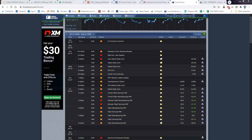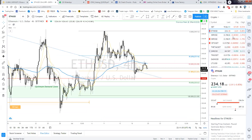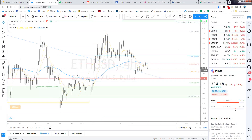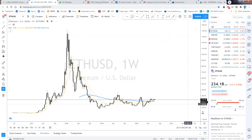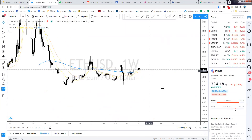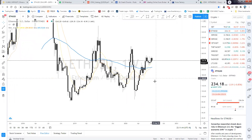Okay, so let's go back to the chart. Ethereum US dollar — crypto has been quite disappointing because the price has been sideways for a few weeks now.